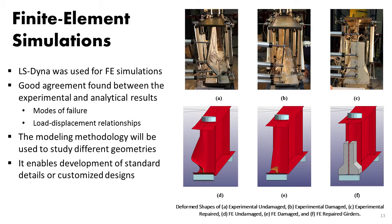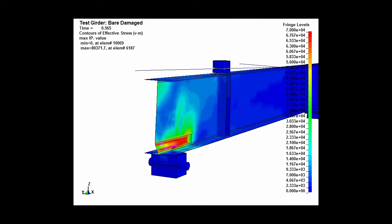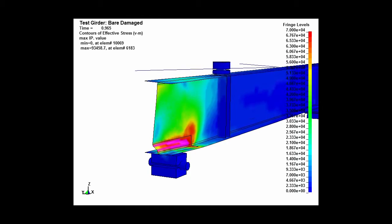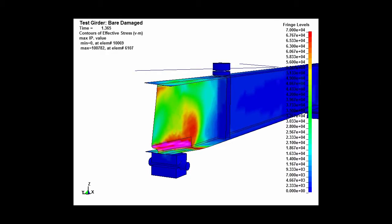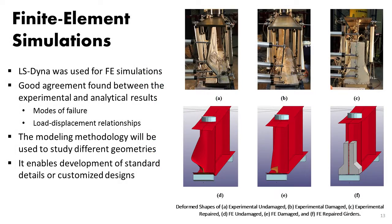We followed up with finite element simulations using LS-DYNA and got very good agreement between our experimental results and finite element modeling. You can see global buckling — an almost identical failure pattern. We developed modeling methodologies for the repair and the damaged steel beam. This quick animation shows how stresses are developed and buckling happens, with all deformations localized in that region of the beam. These finite element models allow us to evaluate the in-situ capacity of a beam with a certain level of corrosion and the effectiveness of our repair.